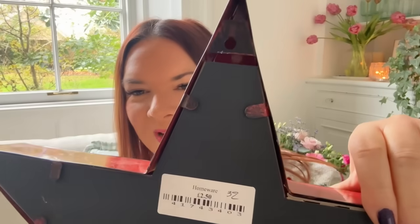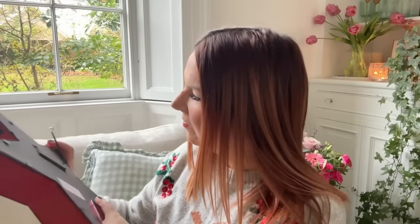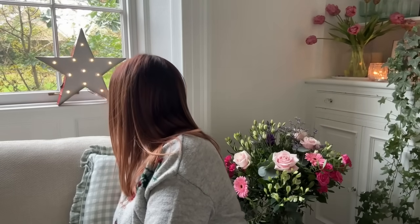I bought this the other day and I really like it — it's perfect for Christmas. It's a really good solid light-up star and it works already, which is always a relief. It's nice and bright, really heavy, really good quality. I love a little star at Christmas and I haven't got one like this. It was two pounds fifty — I think it's from B&M. I like it a lot!